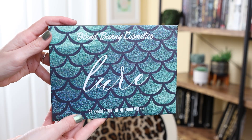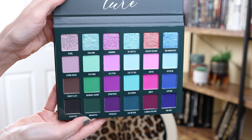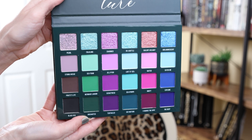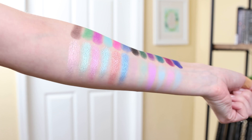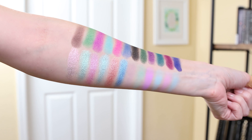24 shades for the mermaid within — shades inspired by the fantasy of mermaids, tales of pirates, and the beauty of the ocean. Our signature trios of depth, mid, and transition tones in a variety of magical tones for all your mermaid inspired looks. We can't wait to see the beauty you create with our Allure palette. $46. At the time that I'm filming this video, the palette is still available, so I will link it down below.